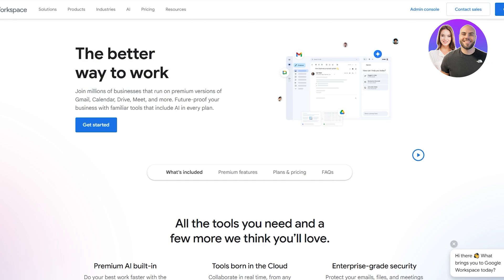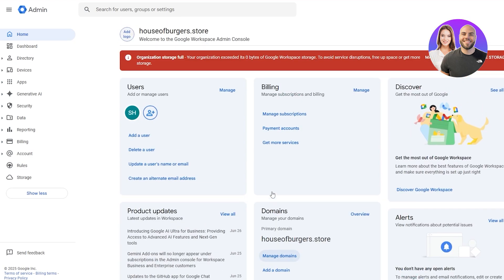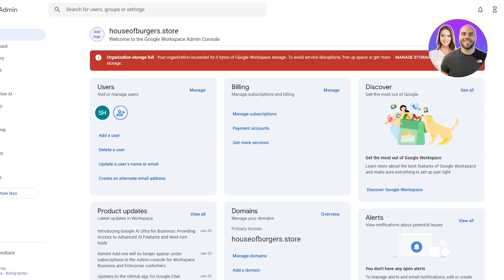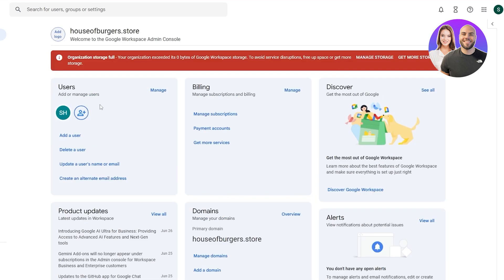I already have an account on Google so I'm going to try to log in. I'm not sure if it's still active since I haven't used it in a while. This is how it looks when you first log in — I already had an account and it's still here. Currently I need to get the plan again, but that's fine. It's a pretty simple interface, nothing too crazy.